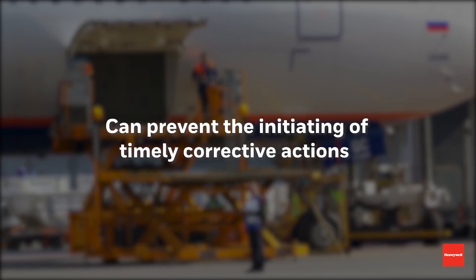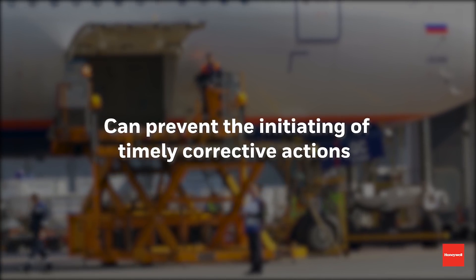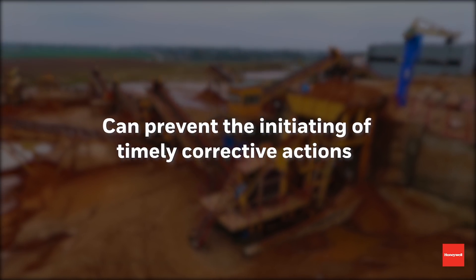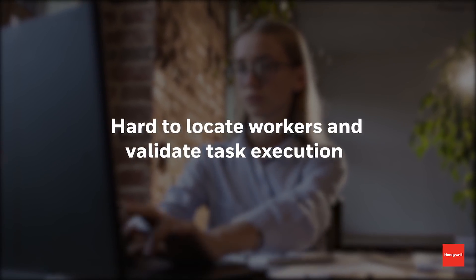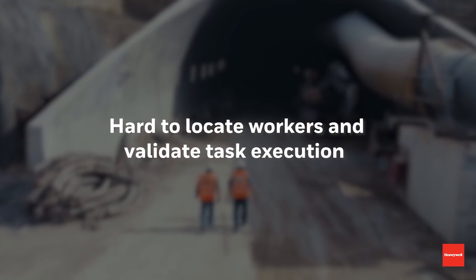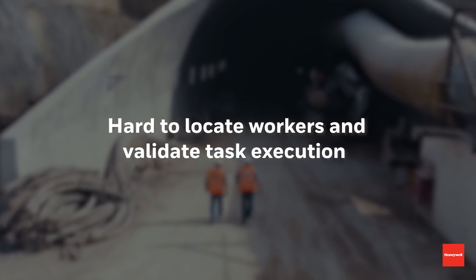Fourth, this can also prevent the initiating of timely corrective actions when a piece of equipment is having a problem. And finally, fifth, without system visibility, it's hard for managers to locate technicians in the field and validate who's doing what and whether a task has been executed. These are just some of the challenges posed by the manual processes still used today by industrial businesses.